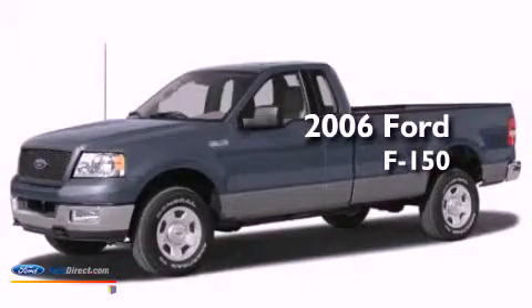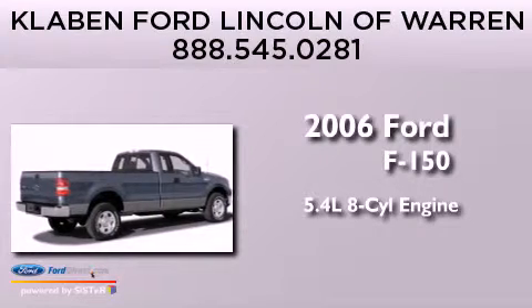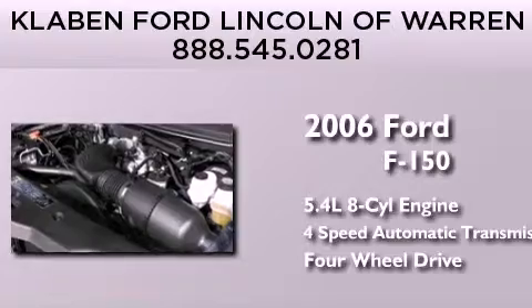This is a 2006 Ford F-150. It has a 5.4-liter eight-cylinder engine, a four-speed automatic transmission, and the added safety and control of four-wheel drive.